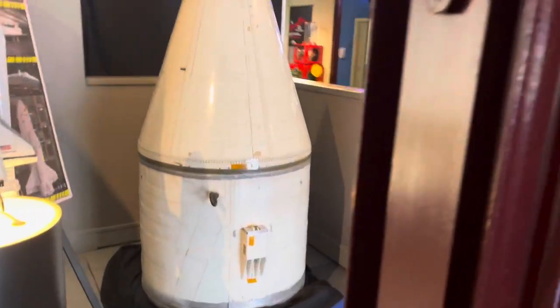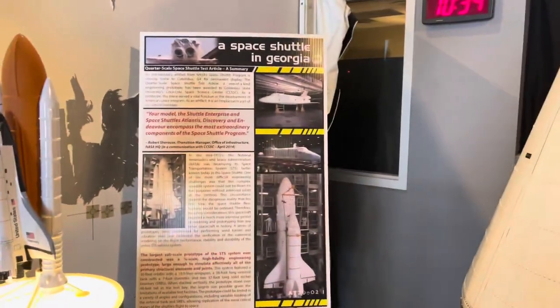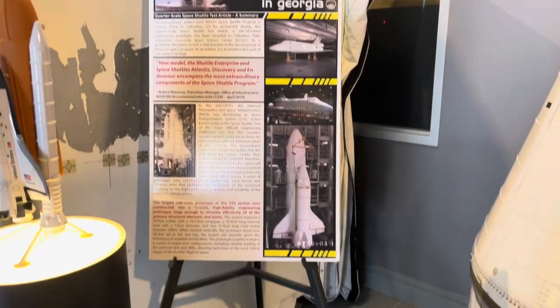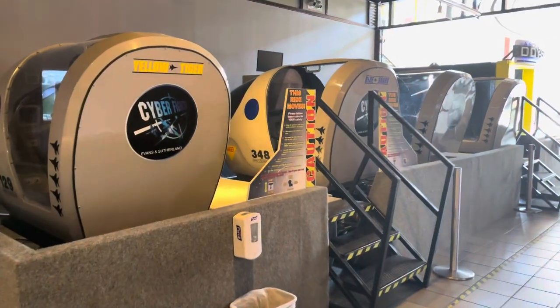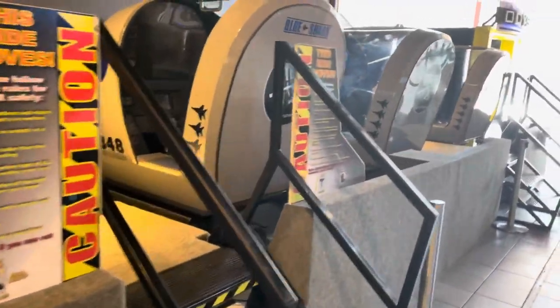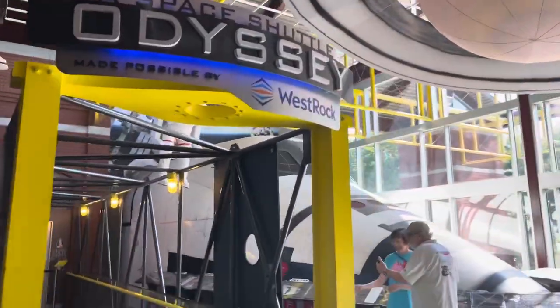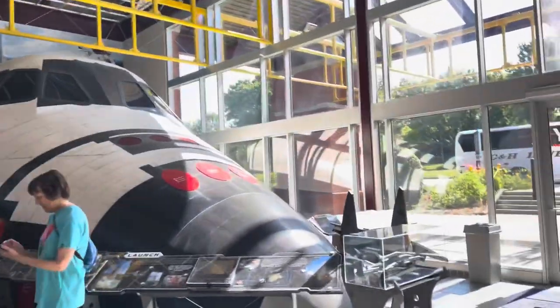Some more nose pieces, I guess. A space shuttle in Georgia — that's pretty cool. Over here they have some simulation, I guess. I'm probably not going to do it; I don't like simulations. Space Shuttle Odyssey, made possible by WestRock — I'm not sure what that is, but that might be pretty cool to see.